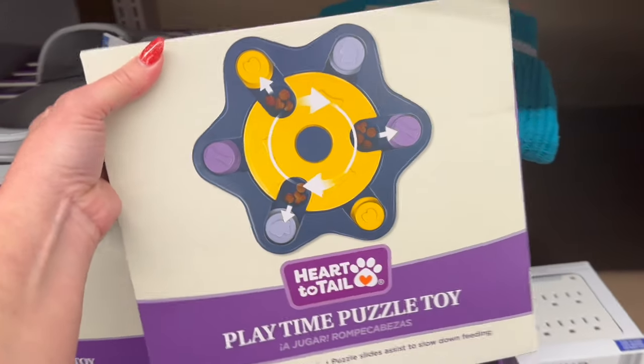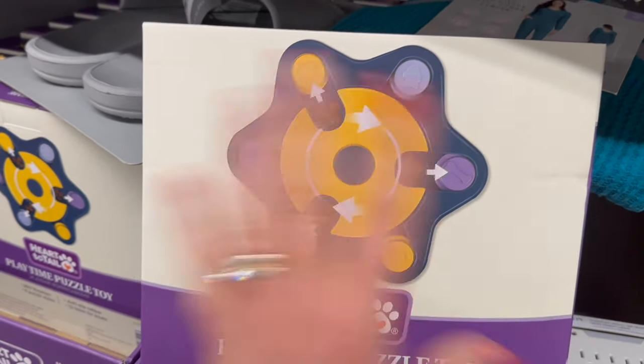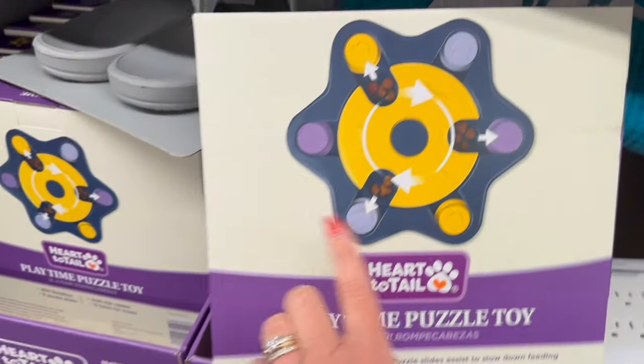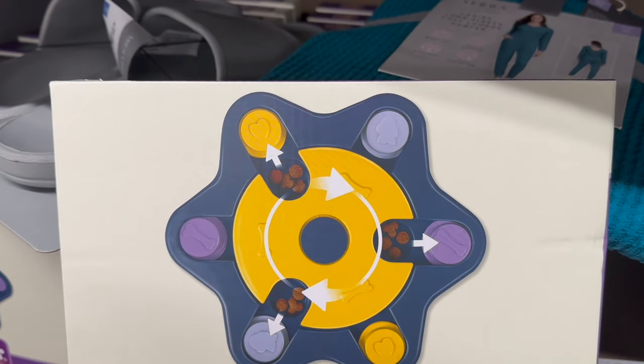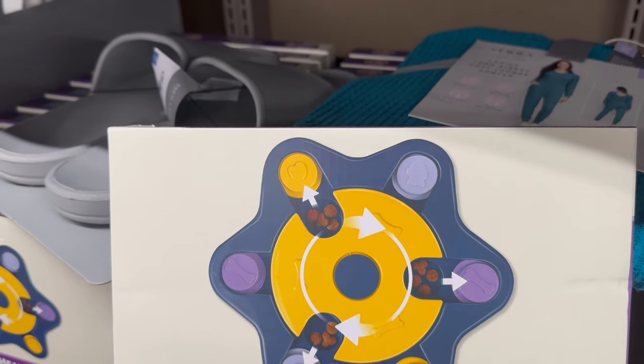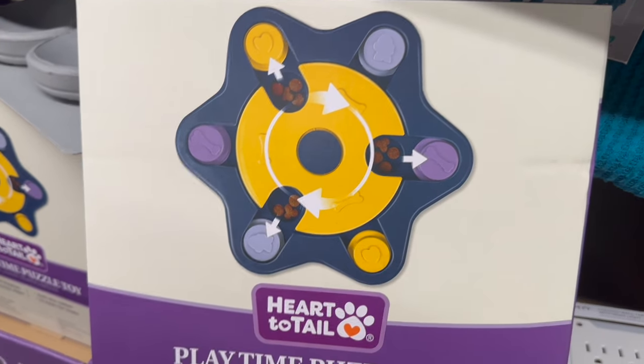For your pet, there's also a playtime puzzle toy. If I had a little dog, I would totally get this. It is $4.99 — you put the food in there and it takes them a while to eat, so if you have a dog that eats too fast, this slows them down and would be great for digestion.